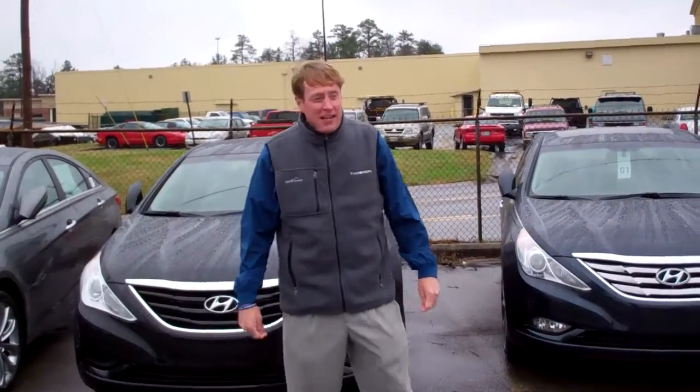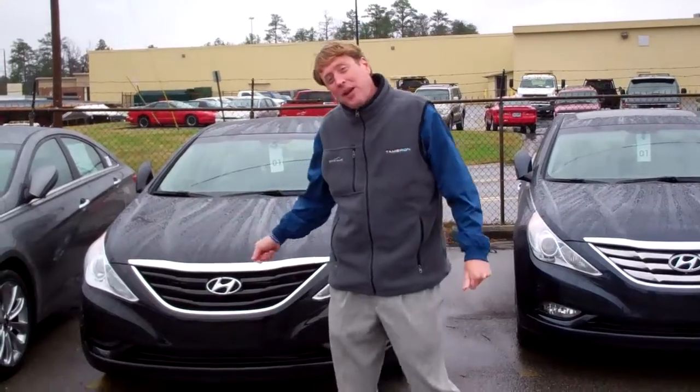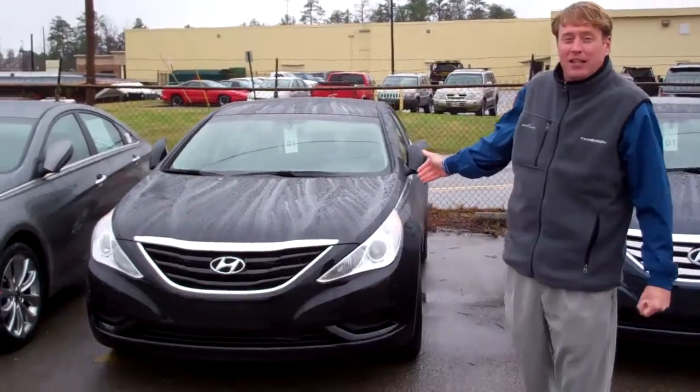Hey Fran, Eric Stiles here at Tamron Hyundai. Thank you for your inquiry on the 2013 Hyundai Sonata GLS. We have the exact one you're looking for right here — midnight black with gray interior.